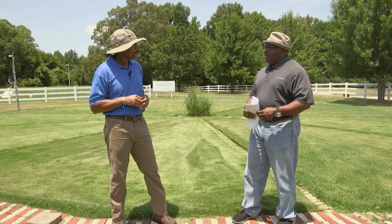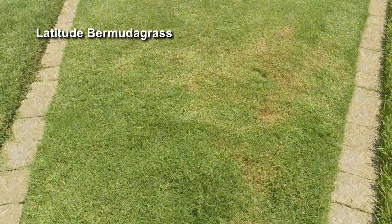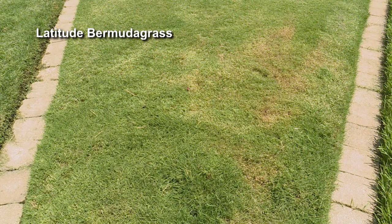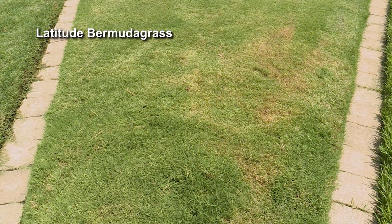We put in timber plots out here — let's take a look. This is Latitude Bermuda grass here, and it's been here since 2015. You look at it, it's doing great. You don't see any hollow-out disease in here. This is one of the grasses that reduces a lot of the spring dead spot.